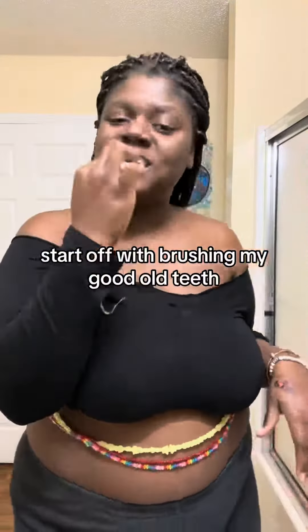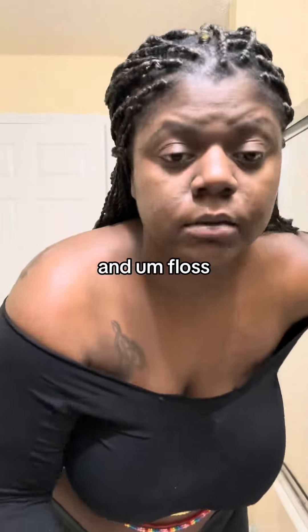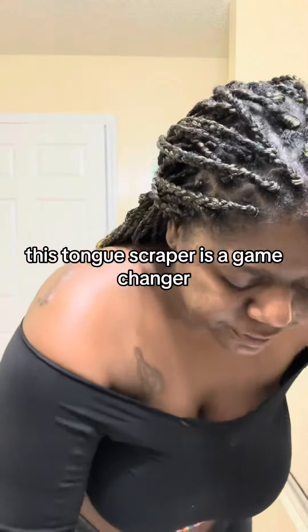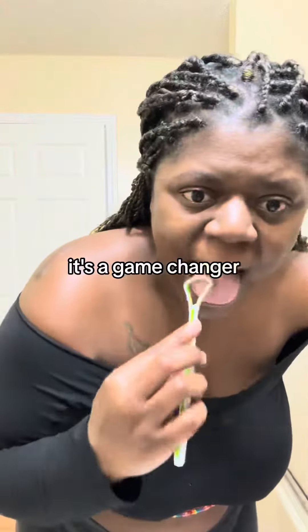Start off with brushing my good old teeth. I already took a shower prior to all of this and flossed. And listen, Faye Baze, this thing right here — this tongue scraper is a game changer. It might be a little nasty looking, but baby, it's a game changer.